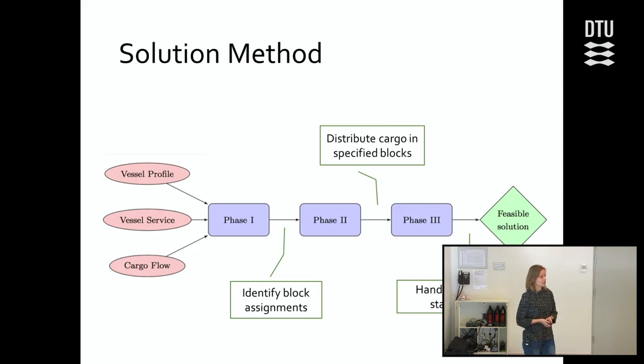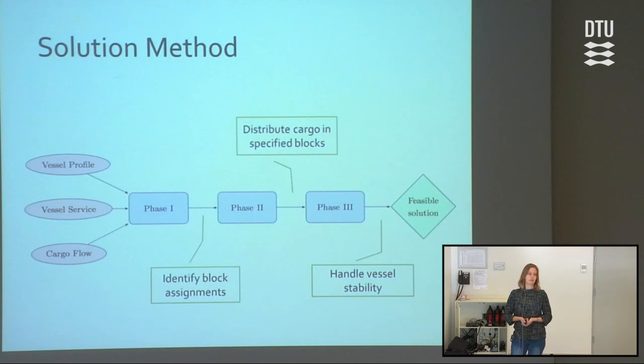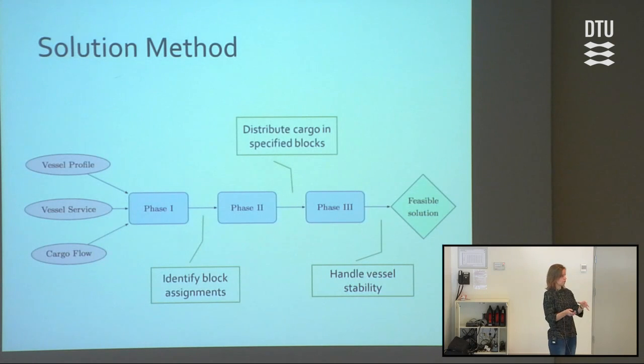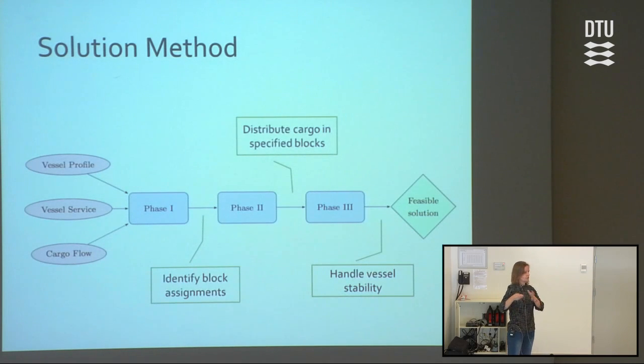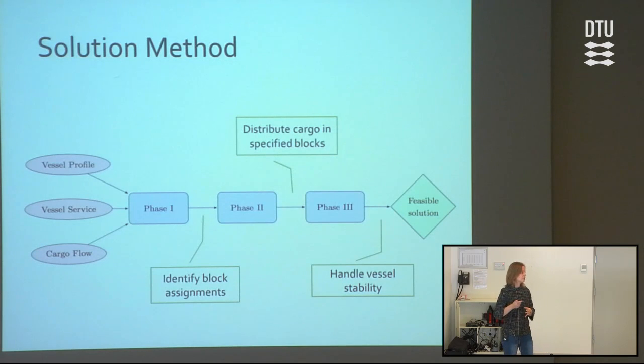Unfortunately, this means the model can no longer be solved efficiently. So instead, we use a heuristic approach. The overall idea is that we divide the solution process into three parts. First, we identify the block assignments — at each port, what are the discharge ports of containers that should be stored in each block. Then there are two phases where we distribute the cargo into the blocks we decided. The second phase distributes the cargo, meaning vessel stability might not be correct yet. Then in the third phase, we use another model to move the cargo a bit so that it will be stable, and we get a feasible solution.